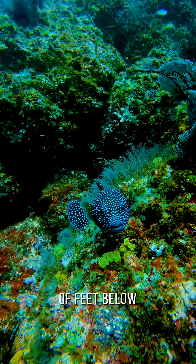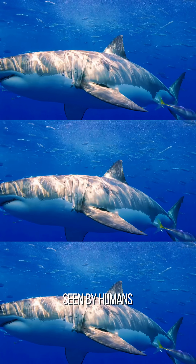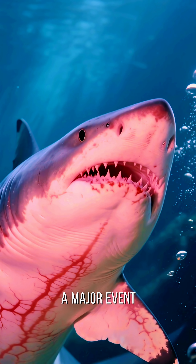Living thousands of feet below the surface, they're rarely seen by humans, which makes every sighting a major event.